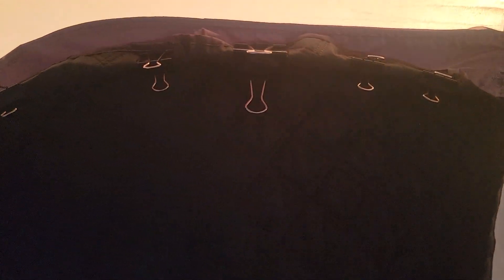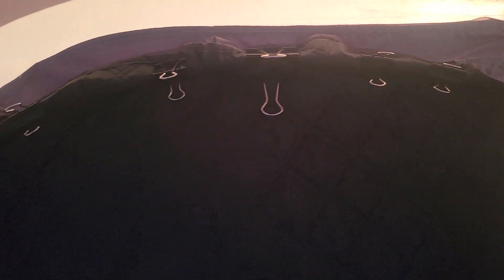I have a windshield cover that I took off of my car because of the winds, and I had it stored in my tent. I've used binder clips to hold it up temporarily while I figure out what I'm going to do here.